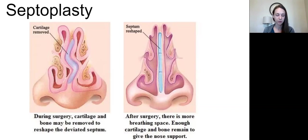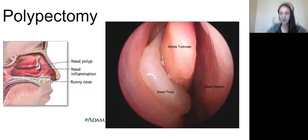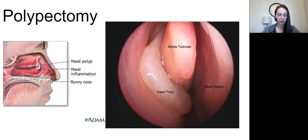After septoplasty you'll see turbinectomy. My picture shows a polypectomy, but you can still see the middle turbinate very well in it. The same process applies — getting in the nose and removing a polyp off a turbinate is the difference. For turbinectomy: know your nasal cavities have a series of four bony projections called turbinates or conchae — know both terms.